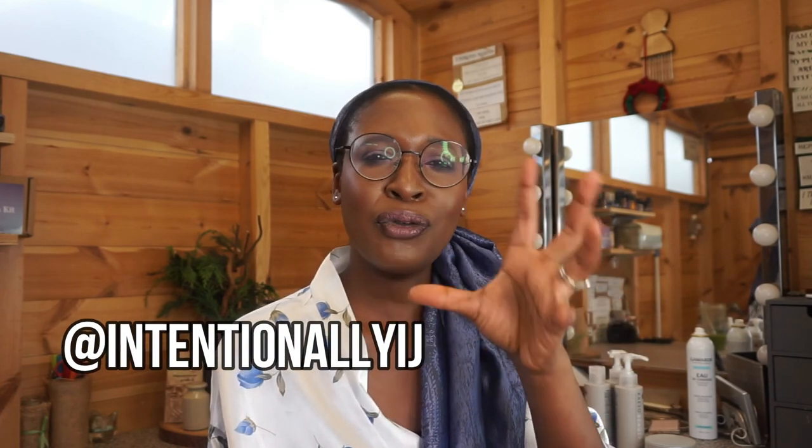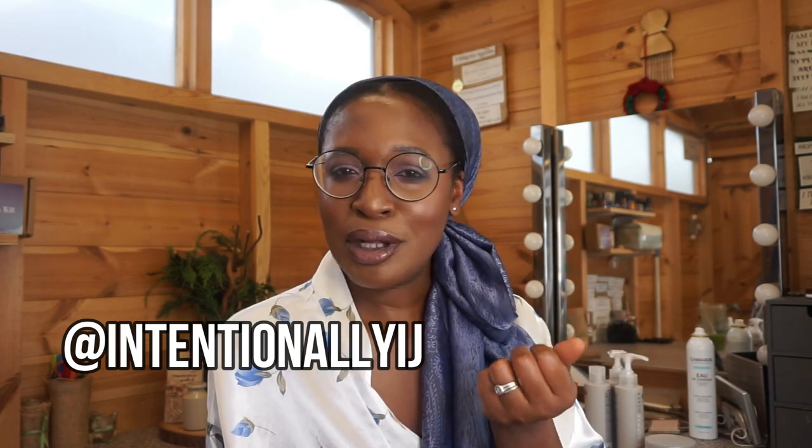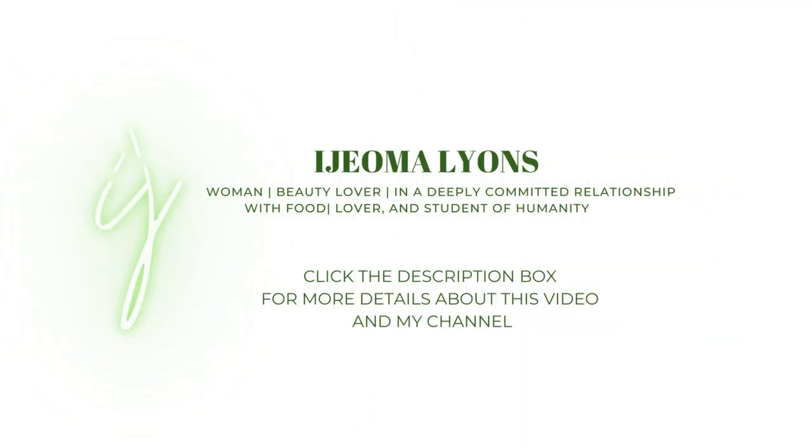These are the skincare products that have been standing out to me in the month of May. I hope you find some value in this video so you can do a little bit of happy shopping. Down below in the description box I will link every product I've talked about. Don't forget to follow me on Instagram — I do short and sweet mini reviews, first impressions, all focused on British skincare, and snippets of food as well. Thank you so much for being here. My name is Ijeoma, and I'll see you soon.